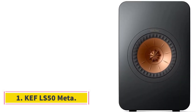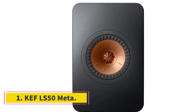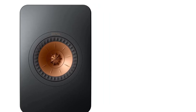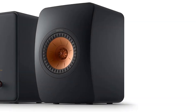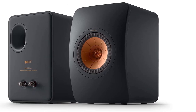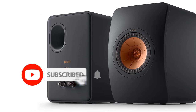Number 1: KEF LS50 Meta. Single speaker terminal, 79–28000 Hz frequency, 85 dB/W/m sensitivity, 2×20×27.8 cm features: sonic transparency, precise presentation, innovative and smart technology. The KEF LS50 Meta has a mid-bass unit.